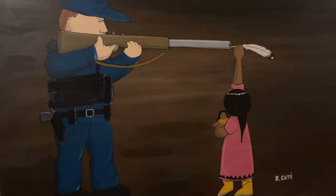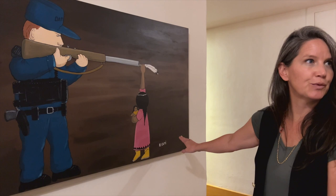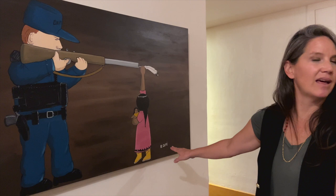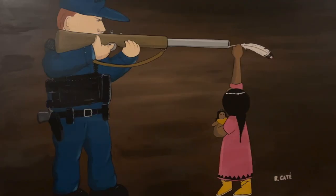This is a piece by a local established cartoon artist, Ricardo Cate. He publishes pieces in the Santa Fe New Mexican that are really clever. He does a lot of political commentary on Native American perspectives of local regional politics.